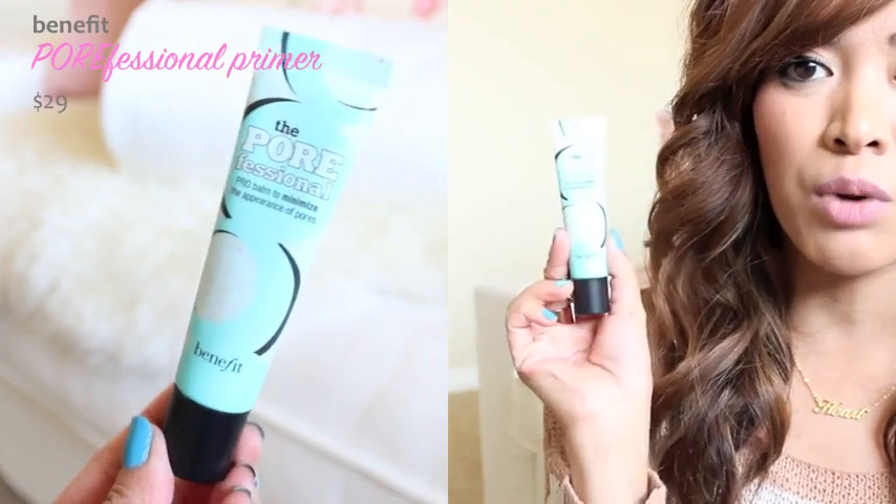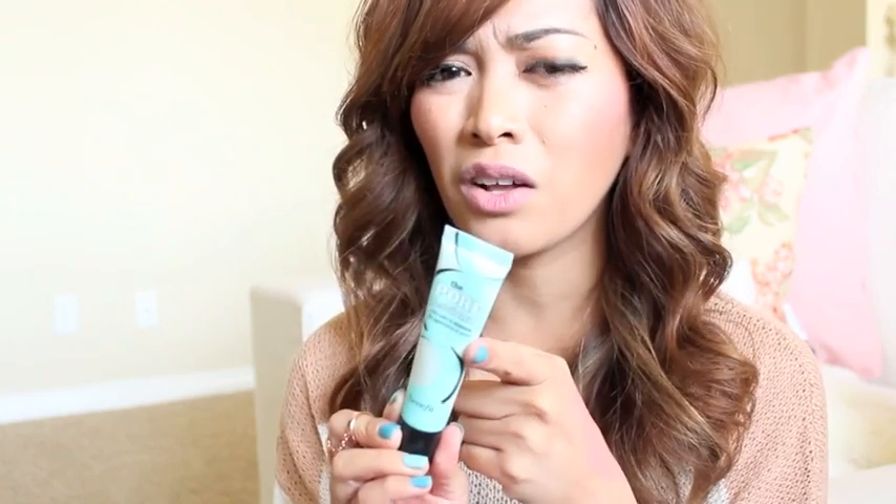Next is another Benefit product — it is the Professional Face Primer. I think the camera's washing it out, but I'm sure you guys have seen this around and I've been really enjoying this. Before this, I was actually using Laura Mercier's face primer, which was good, but I just felt like I needed a change. I was at Sephora and they were having a package deal — it came with two other products for only 30 bucks, which was a good deal because this alone would cost $29.